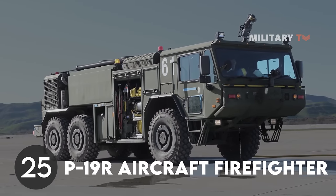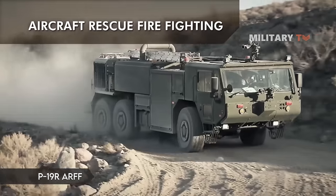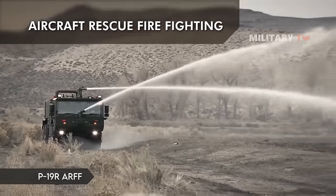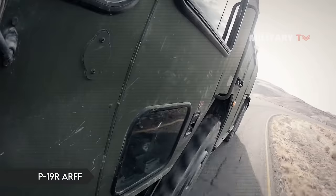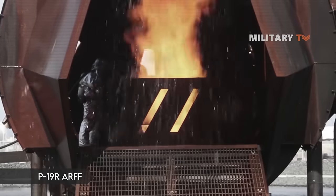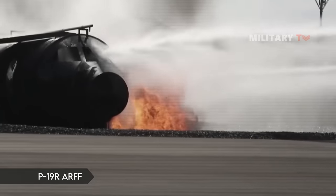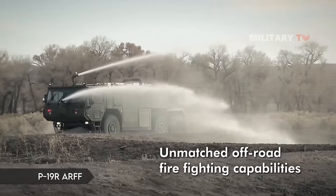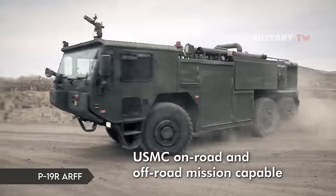Number 25: P-19R Aircraft Firefighter. The P-19 aircraft firefighting (ARFF) truck is used by US Marines when they need to respond to a downed aircraft. With its high-powered engine and ability to carry 1,000 gallons of water and 130 gallons of foam agent as well as other heavy-response equipment, this truck can get to the scene of an accident quickly. In 2016, Oshkosh began prepping this improved model for the battlefield.